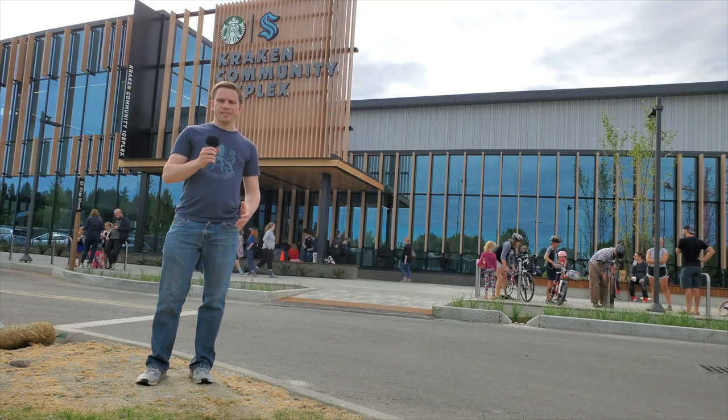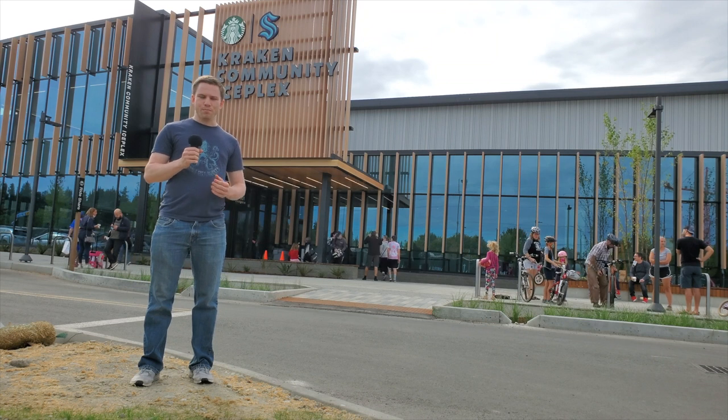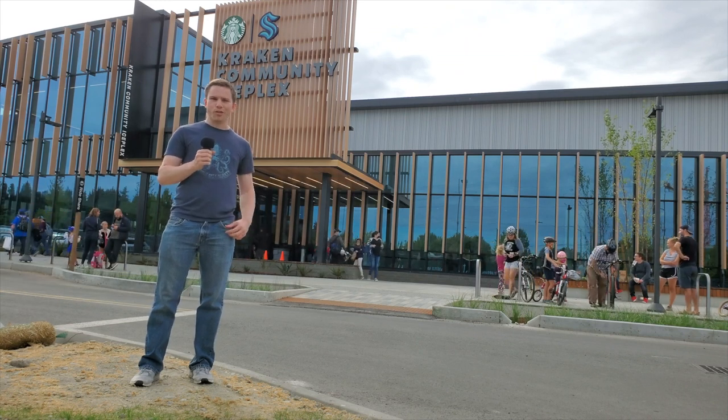So there it is! That's the Kraken Community Ice Plex, the brand new hub of Seattle hockey. Thanks everyone for joining me today, and make sure to subscribe to the Emerald City Hockey YouTube channel to catch all our future videos. Thanks everyone for watching, and go Kraken!